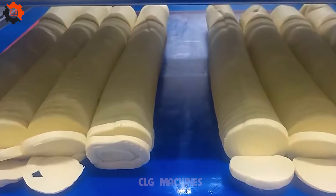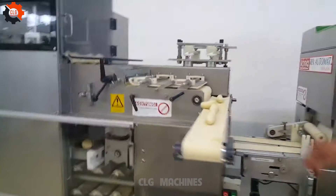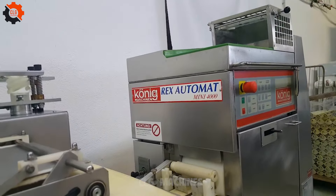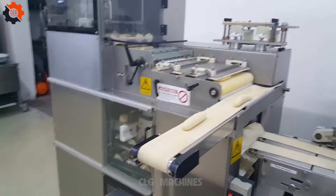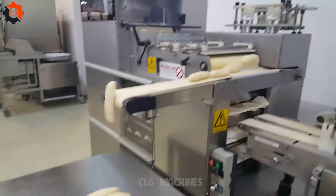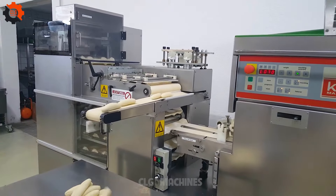Amazing machines like this, especially in the realm of food industry machines, are indeed the thoroughbreds of the factory floor. They gallop through tasks with power and grace, embodying the pinnacle of efficiency and reliability. These machines aren't just tools — they're the heartbeat of the food industry, keeping the world fed and satisfied.